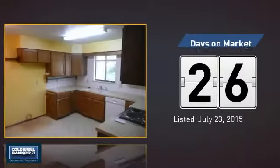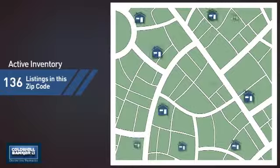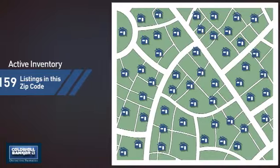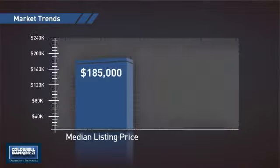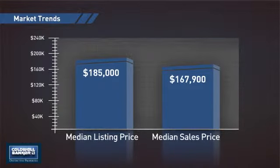It's been on the market since July. Wondering how it stacks up against the competition? There are now just under 160 homes on the market within this zip code, with a median list price of just under $190,000 and a median sale price of just under $170,000.